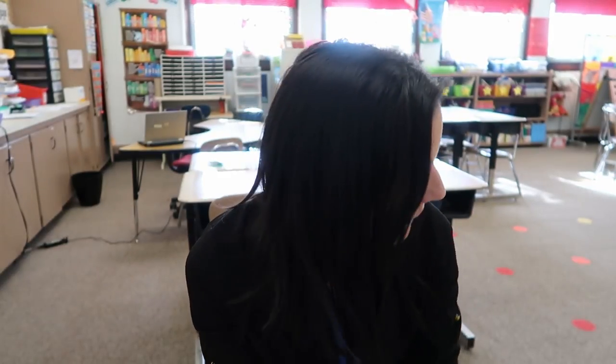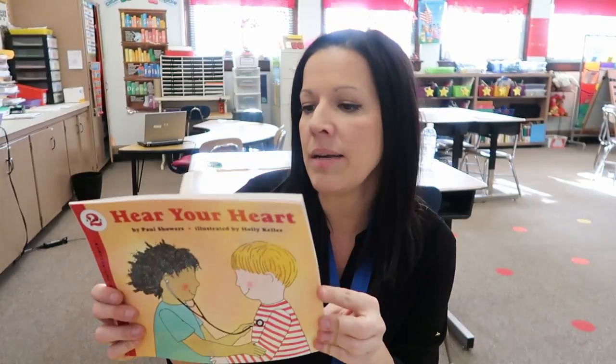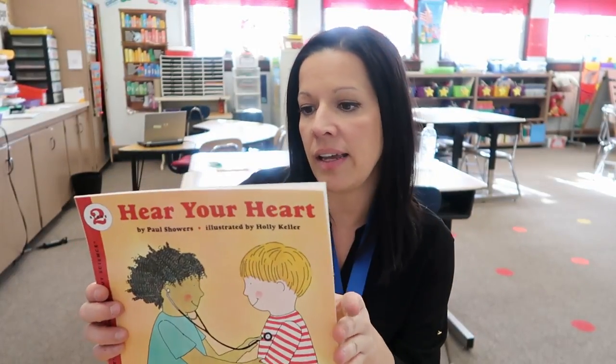When my kids get back from lunch today, we are going to do an anticipation guide. Before they read or learn anything about their heart, they'll put true or false next to some statements. Then we're going to talk about how the heart is the size of their fist and how it pumps blood — when you open and close your fist, that's like your heart pumping blood. I'm going to give them each a cardboard tube like a toilet paper or paper towel roll and they're going to listen to each other's hearts, then think about what they can do to get their heart to beat faster. I have a book called 'Hear Your Heart' that talks about how your heart is always beating night or day and how you can keep it healthy. We're going to talk about what we can do to keep our heart and muscles strong, because your heart is a muscle.